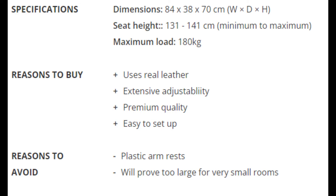Number 4: Noble Chairs Epic Real Leather — the best real leather option. Specifications: Dimensions: 84 x 38 x 70 cm (W x D x H). Seat Height: 131 to 141 cm minimum to maximum. Maximum Load: 180 kg. Reasons to Buy: Uses real leather, extensive adjustability, premium quality, easy to set up.